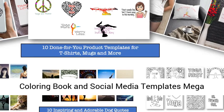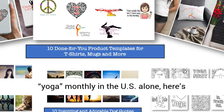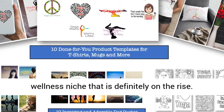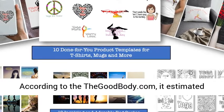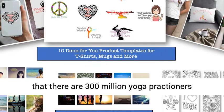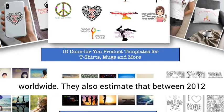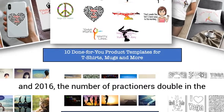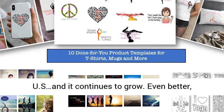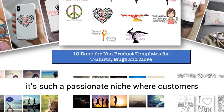With over 182,000 searches for yoga monthly in the US alone, this is a wellness niche that is definitely on the rise. According to thegoodbody.com, it is estimated that there are 300 million yoga practitioners worldwide. They also estimate that between 2012 and 2016, the number of practitioners doubled in the US and it continues to grow. Even better, it's such a passionate niche where customers gobble up your content and love to share and buy your products.